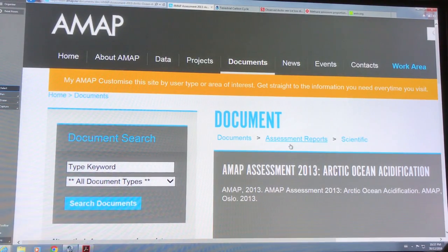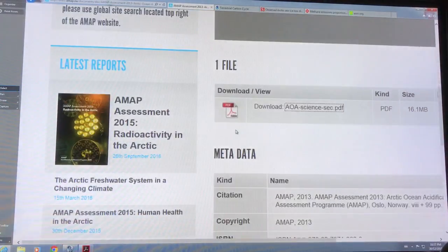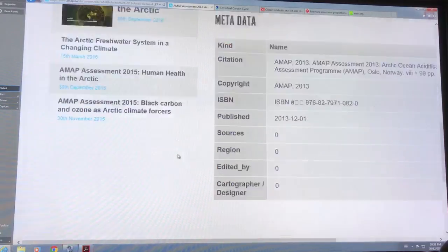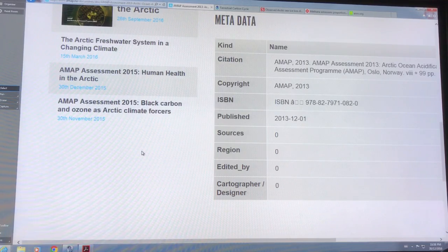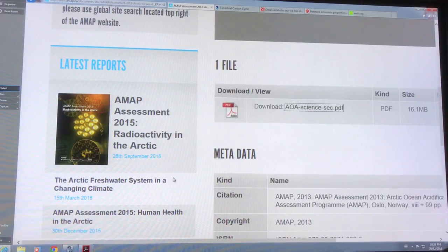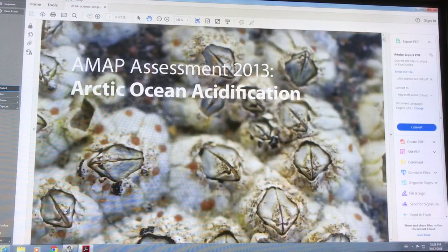Let's look in more detail at this AMAP assessment. So the 2013 Arctic Ocean Acidification assessment — they need to update it because ocean acidity is such an important issue. This assessment was put together at an Oslo 2013 conference. These groups do assessments; more recent ones include radioactivity in the Arctic, the Arctic freshwater system, health effects of people living up there, and black carbon.